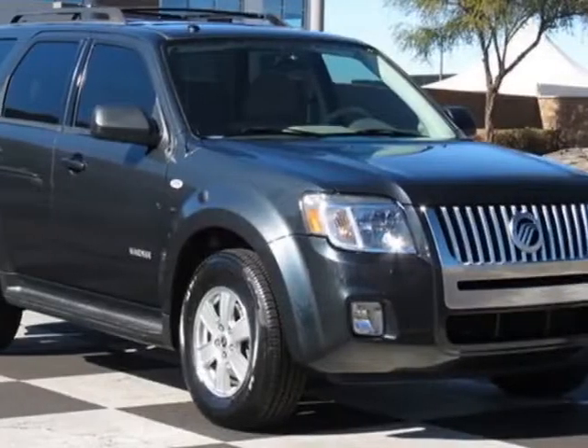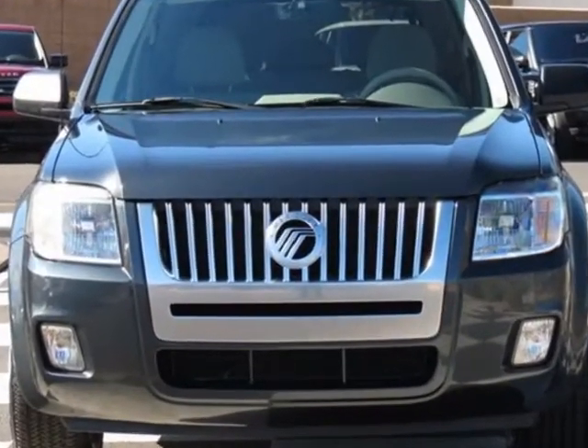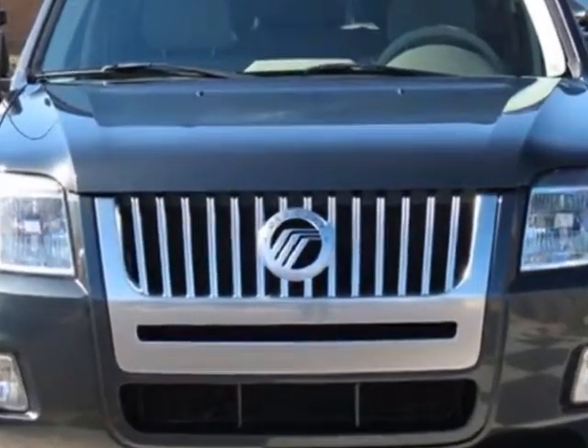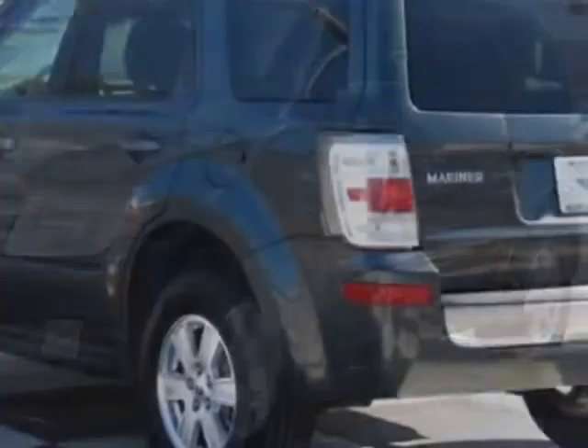Look at this 2008 Mercury Mariner. Carfax has certified this Mariner as having one owner. This Mariner has just under 26,000 miles. This vehicle has a limited warranty.